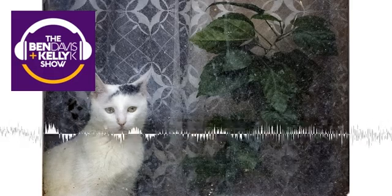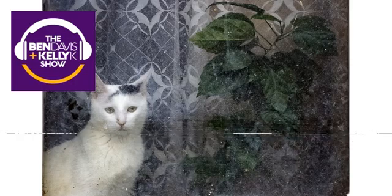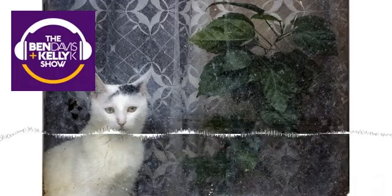The Ben Davis and Kelly K Show podcast on demand. Hi, my name is Ben. That's Kelly. Hi. She has two dogs. I have a dog and three cats.